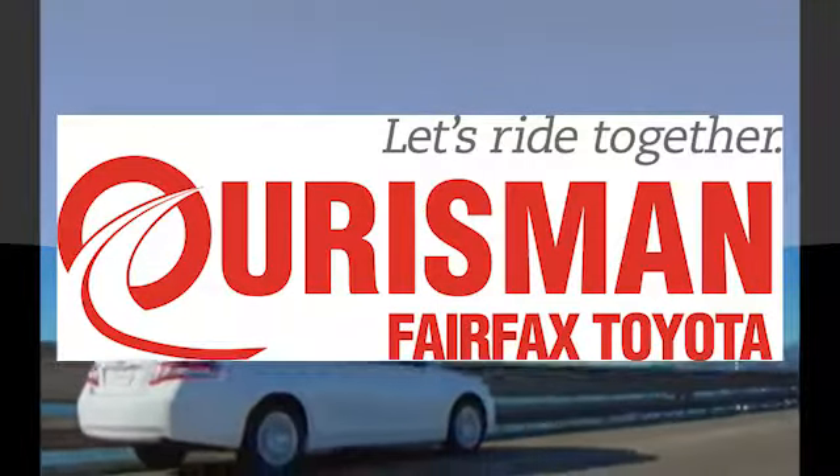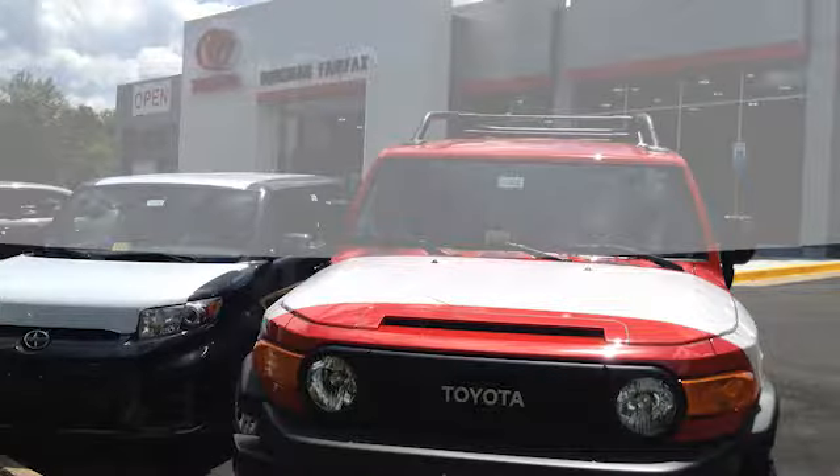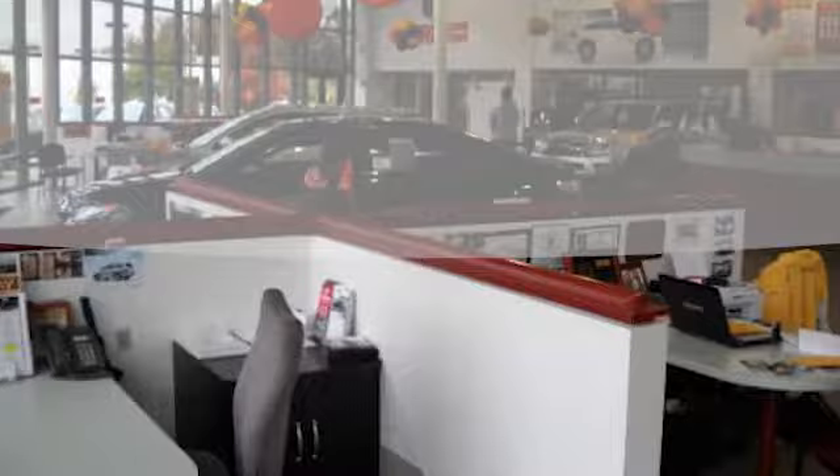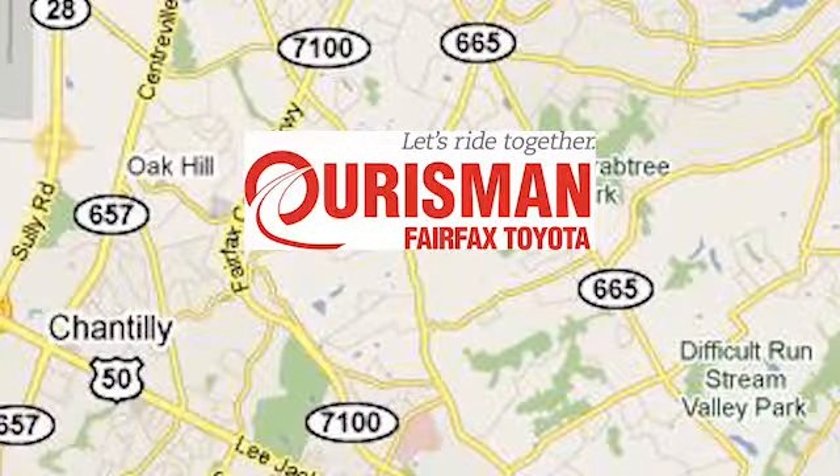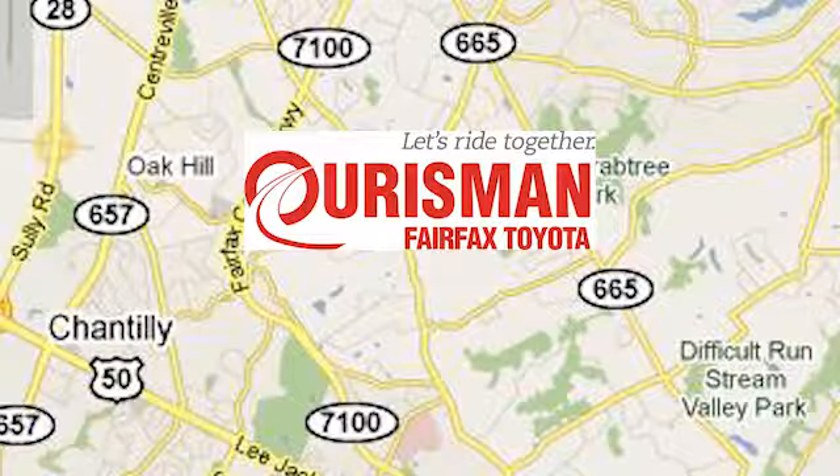Oarsman Automotive of Virginia has been a leading name in the automotive world for customers in Northern Virginia, Maryland, and D.C. for many years. We're conveniently located at 10287 Fairfax Boulevard in Fairfax, Virginia.